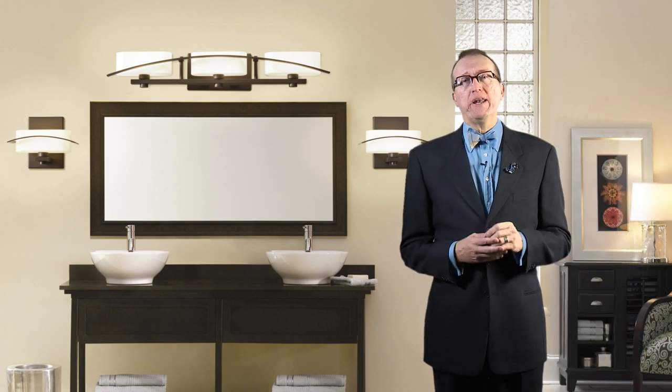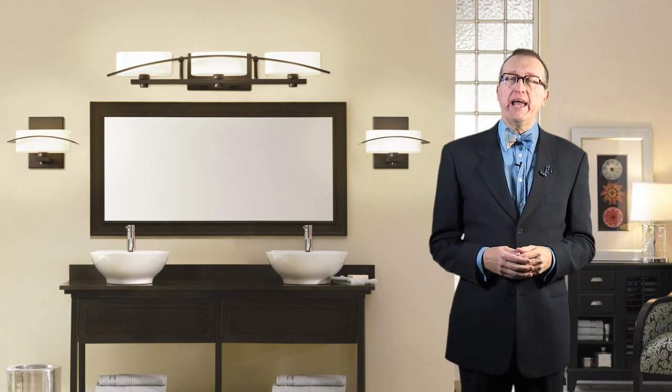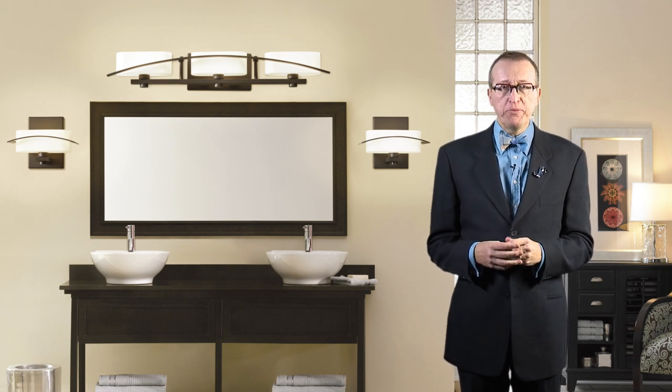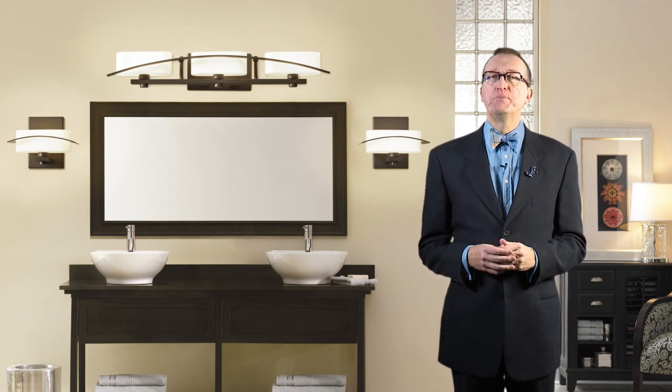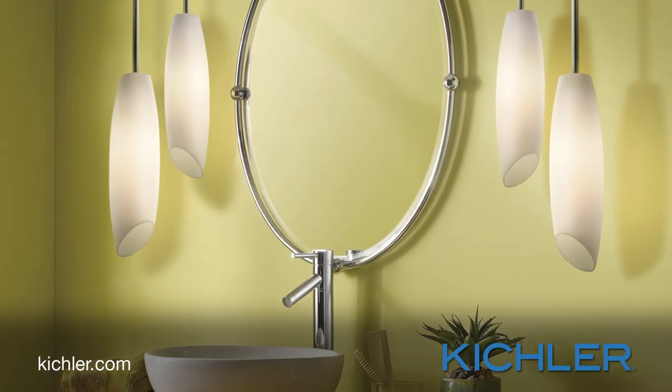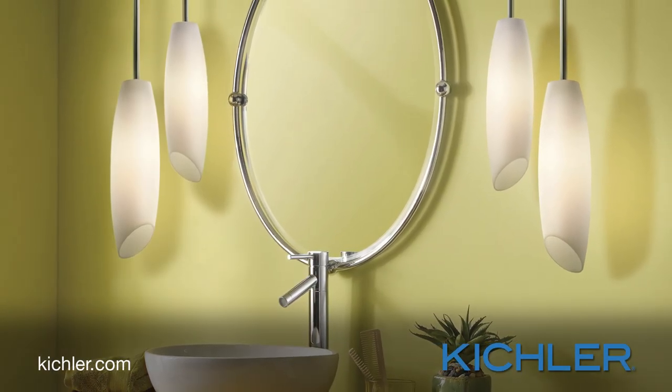It's all about creating a room that feels personal and inviting. Bath lighting collections from Kichler can help you create a style that's beautifully yours. Looking for more info? Visit your local Kichler dealer or Kichler.com.